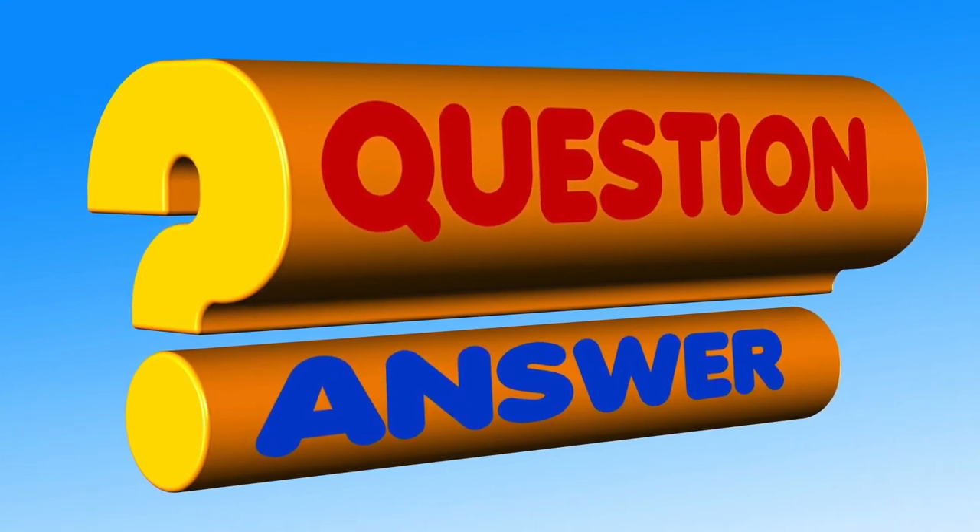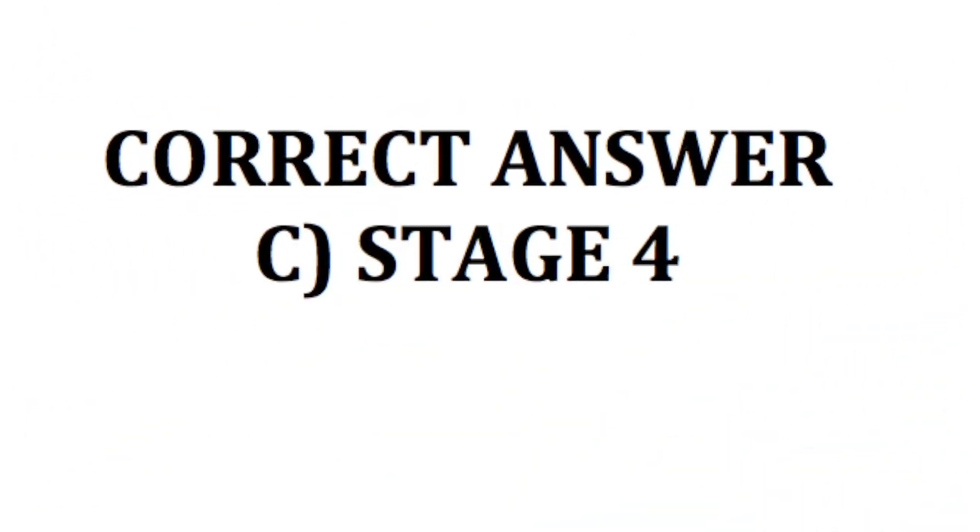What's your answer? If you answered C, Stage 4, you are correct.